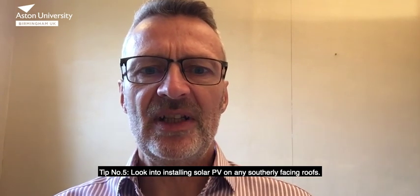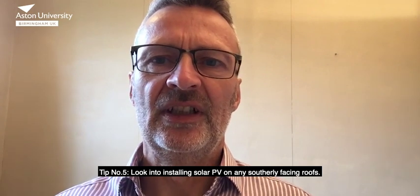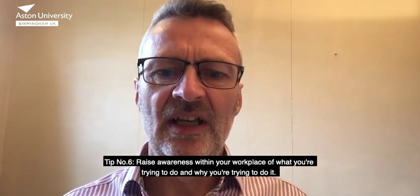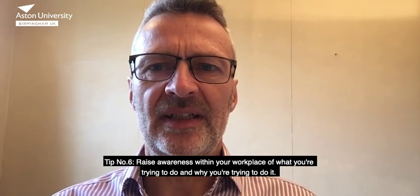Tip number five, look into installing solar PV on any southerly facing roofs. Tip number six, raise awareness within your workplace of what you're trying to do and why you're trying to do it.